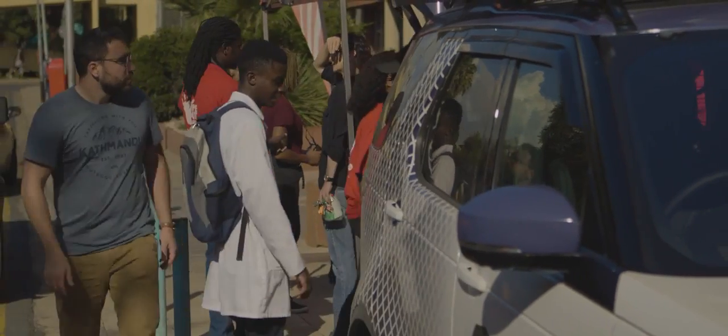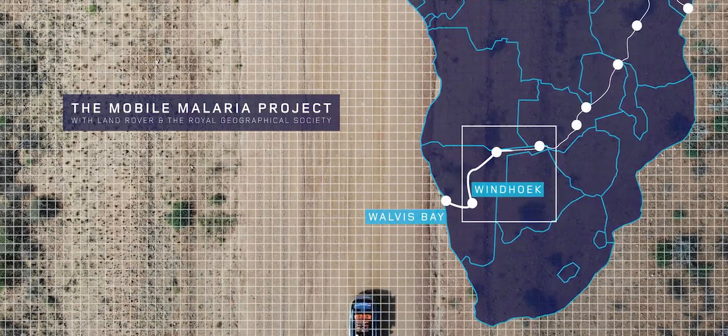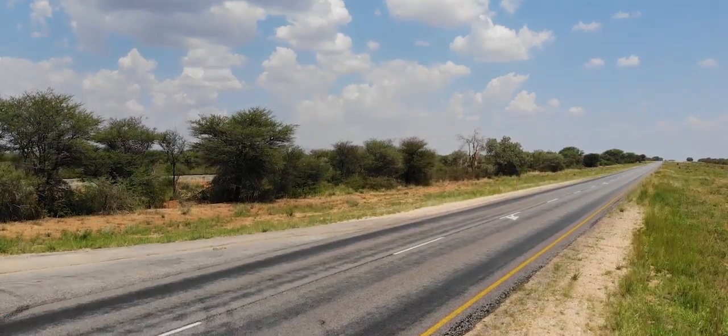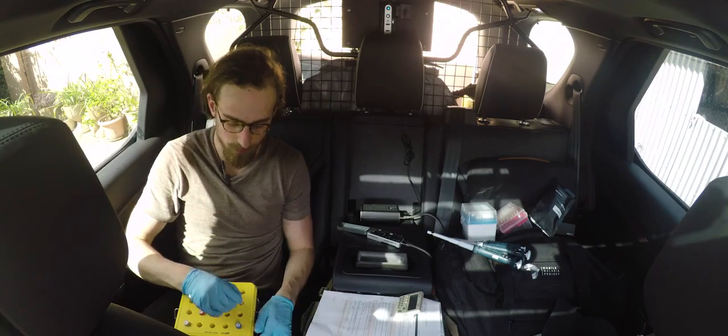What we have in the back of our car is a portable genetic sequencing lab. We started to try and use the mobile lab in lower resource settings, and we also managed to run the genetic sequencing machine for the first time in the back of the car.